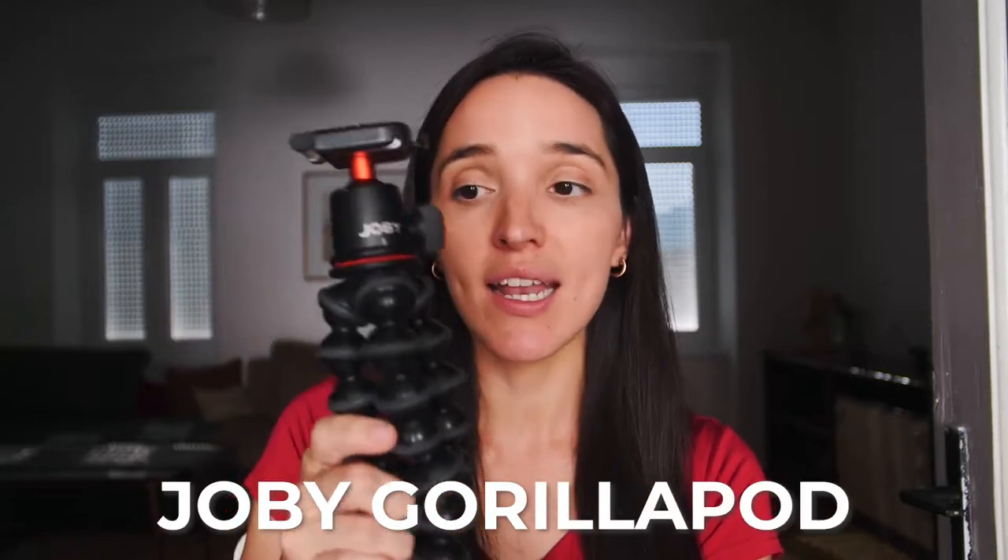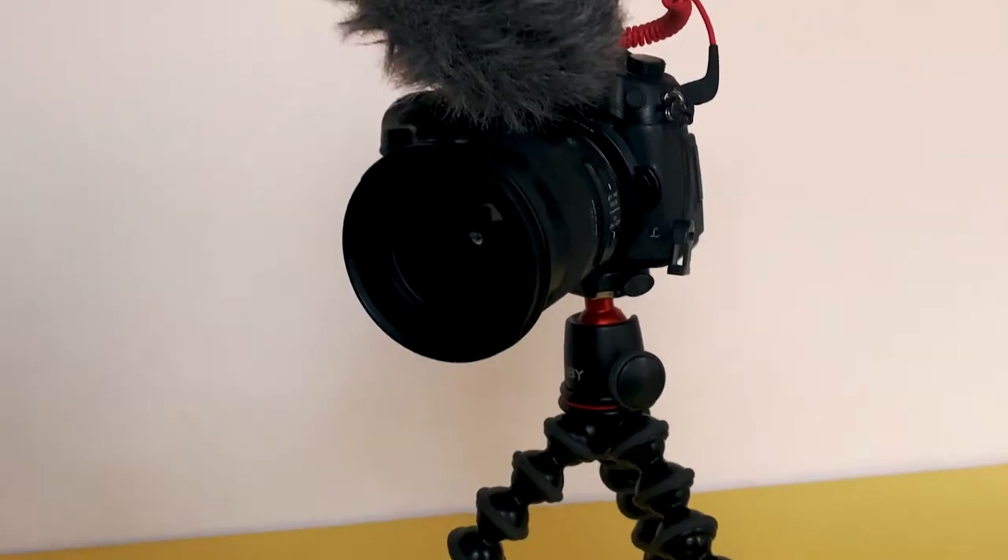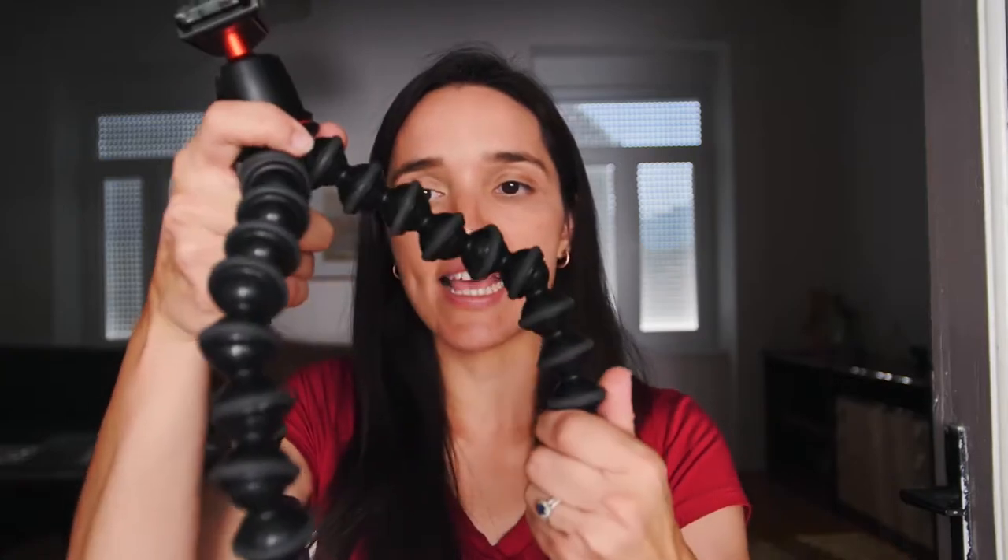We use the Joby GorillaPod all the time — mainly for vlogging. My partner just holds it and it's far enough to capture both of us. You can also use it as a tripod, bend it into different shapes, wrap it around railings, and get the exact height you want. I also love that you can turn it sideways for portrait shots.